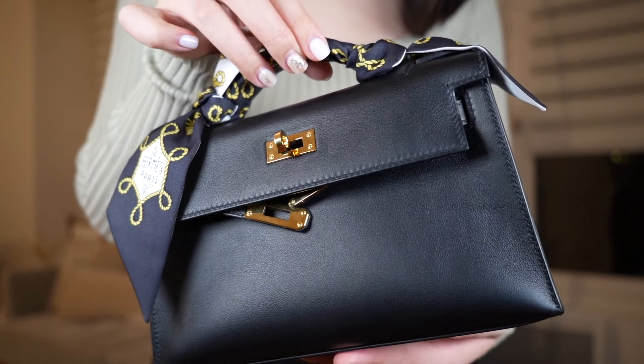Moving on — this is my Kelly Pochette. This one is in the color Noir in Swift leather with gold hardware. I got this one last year for my birthday in Paris at the flagship store through a leather appointment, so I was quite lucky to be able to score this one. It's very soft because of the Swift leather and it's definitely less structured than the Mini Kelly.